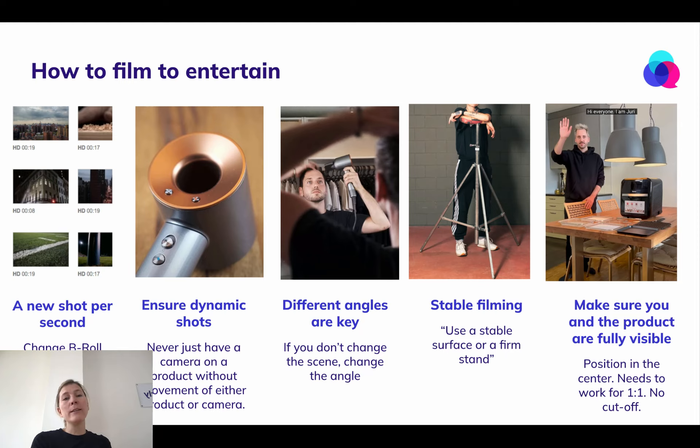Ensure you have stable filming. Ideally, use a stable surface or a firm stand where you can put your camera on — and by camera, obviously I mean your phone.